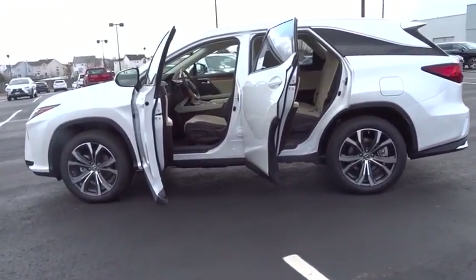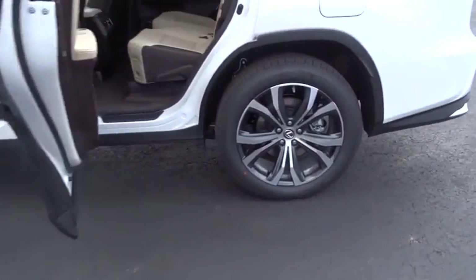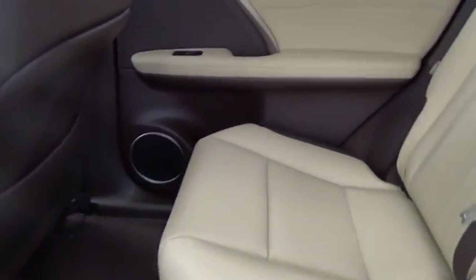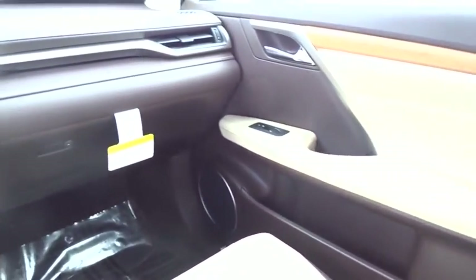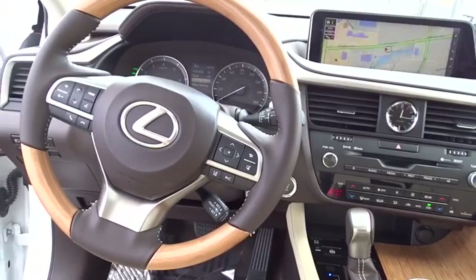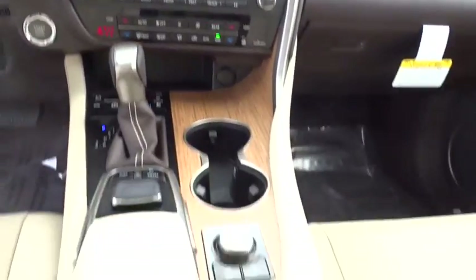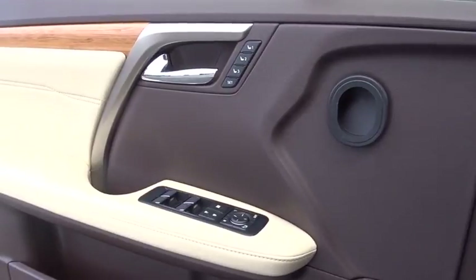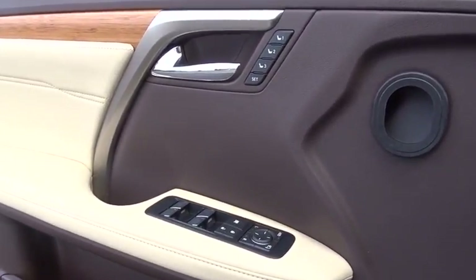Here are some of this vehicle's great options: lane departure warning, stability control, traction control, power passenger seat, steering wheel audio controls, keyless entry, power liftgate, backup camera, anti-lock braking system, all-wheel drive, Bluetooth, leather-wrapped steering wheel, power steering, adjustable steering wheel, hard disk drive media storage, auto-dimming rearview mirror, keyless start, cruise control, and aluminum wheels.